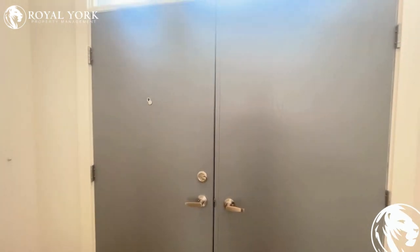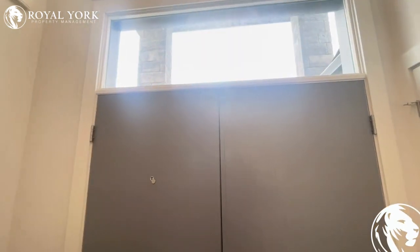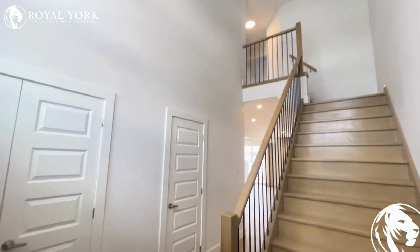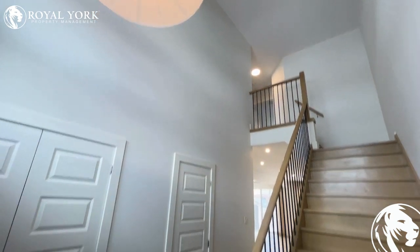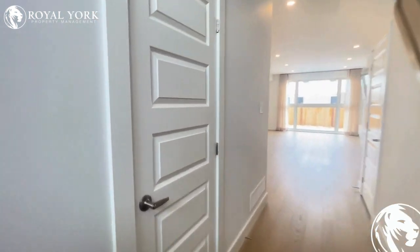The first thing we see as we enter the property is this gorgeous modern entryway, with tons of natural light that comes in. This is an absolutely incredible home from head to toe. You can see these beautiful raised ceilings, tons of upgraded light fixtures, and all sorts of custom details throughout the home that make it incredible and beautiful.